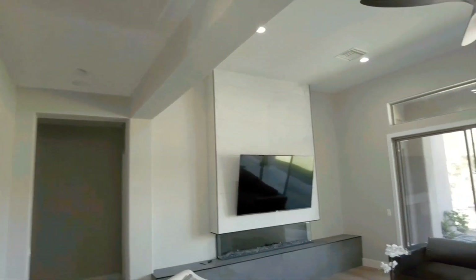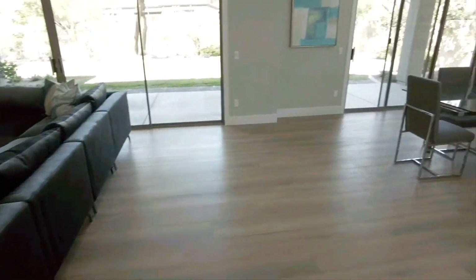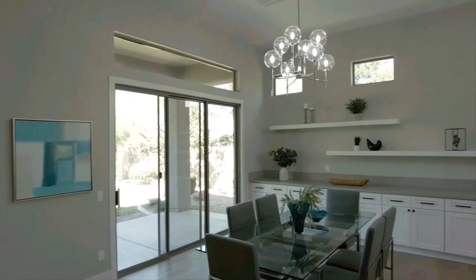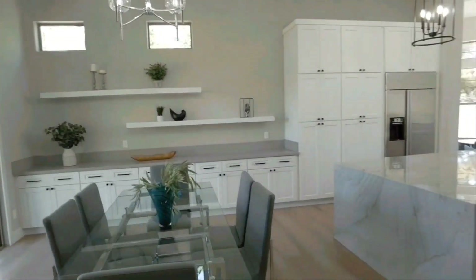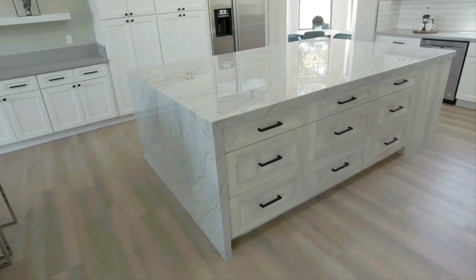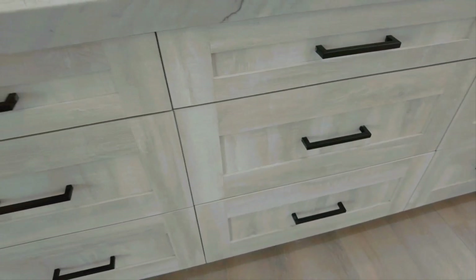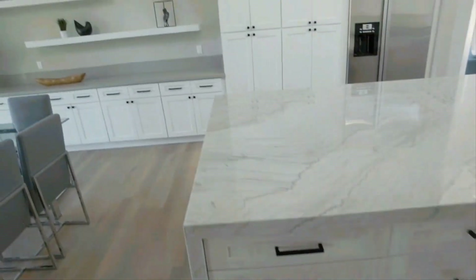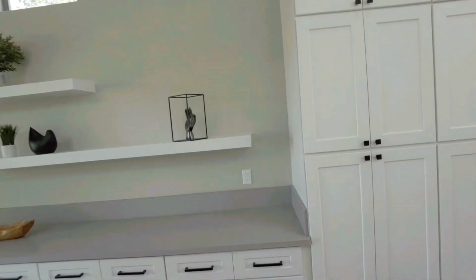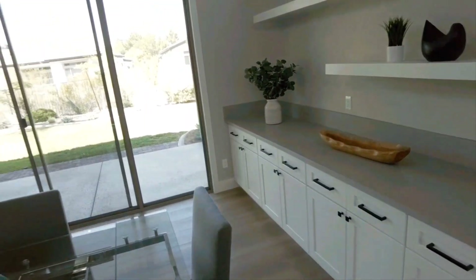When you walk into this home you'll notice that you walk into this beautiful family room area which leads you over here to your dining room and this gorgeous kitchen that they just installed. You have tons of cabinetry, this beautiful waterfall marble countertop, and they give it more of a modern shabby chic type of look. The rest of the cabinets are white with dark accents and they did bring the cabinetry all the way over here to the backyard area.